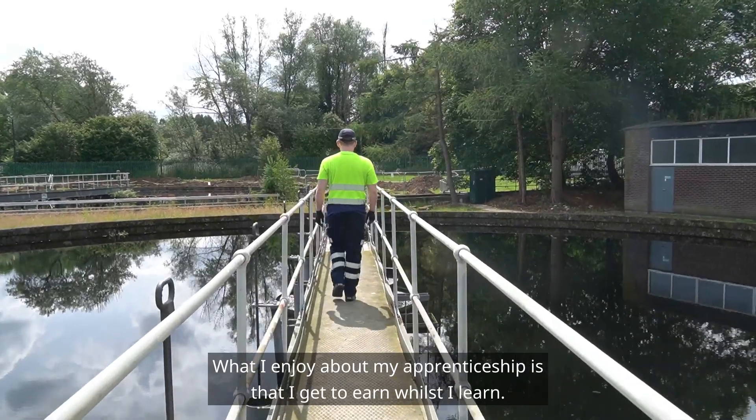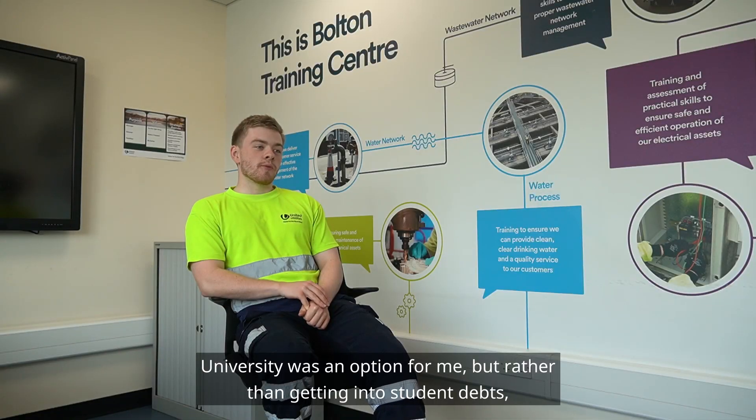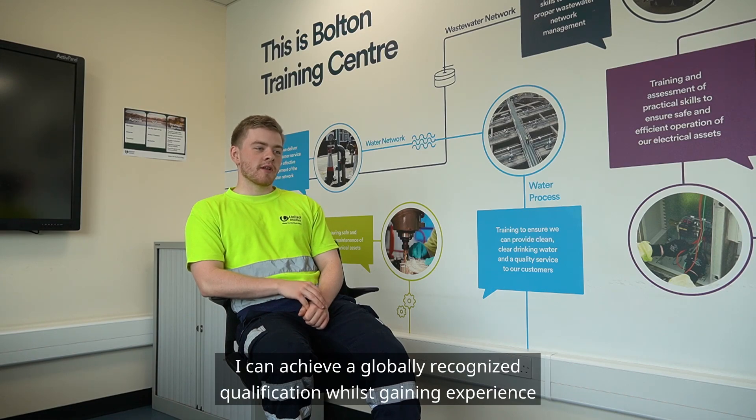What I enjoy about my apprenticeship is that I get to learn whilst I earn. University was an option to me but rather than getting into student debt, I can achieve a globally recognised qualification whilst gaining experience along the way.